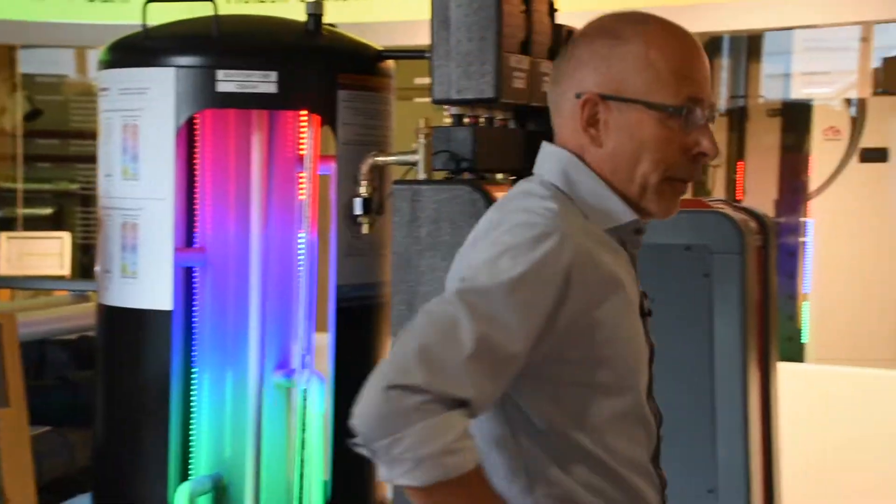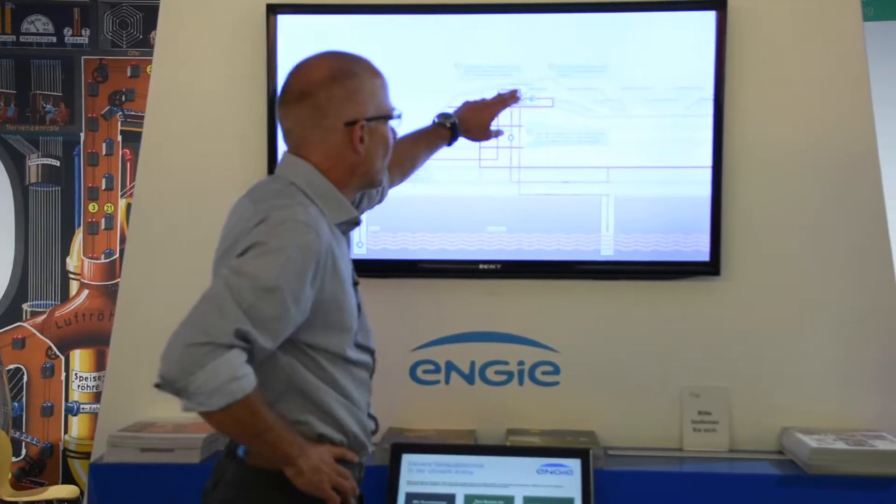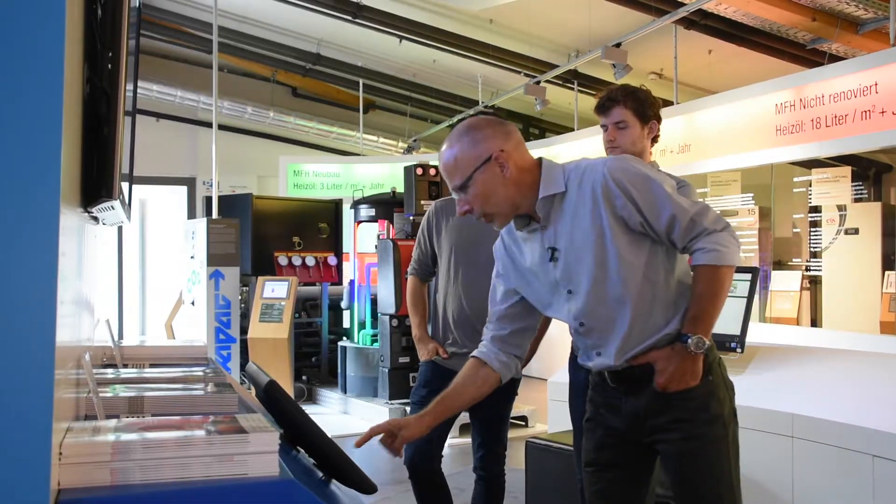We were guided through the exhibition by Mr. Jörg Sigrist, who is the CEO of the Umwelt Arena. The Umwelt Arena was created a few years ago by the initiative of Swiss millionaire Walter Schmid, who is extremely involved in everything related to the energy transition in Switzerland.